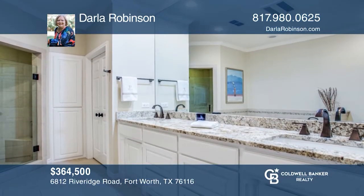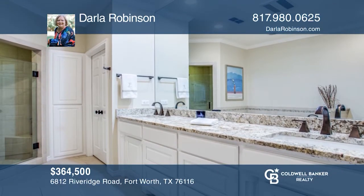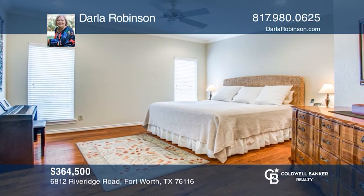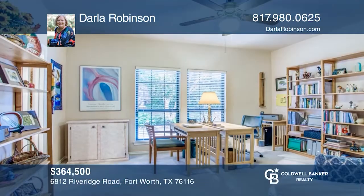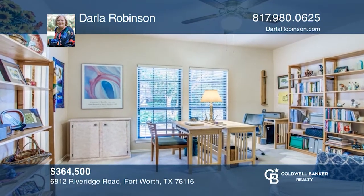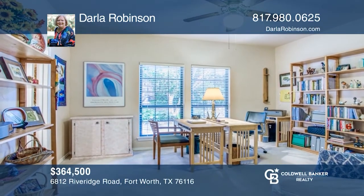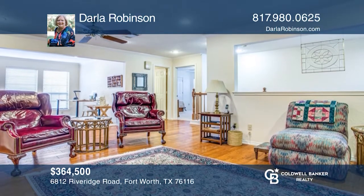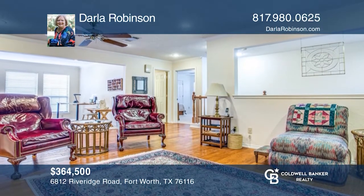Beautifully maintained home just inside Ridgely Country Club Estates with updated primary bath and wood floors. The second bedroom was used as a study and is downstairs. Upstairs has a huge living space with a third bedroom and full bath. There's an extra large air-conditioned storage room as well. A special feature is the portable swim spa by Endless Pools.